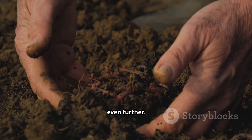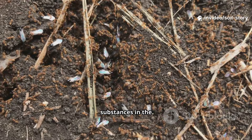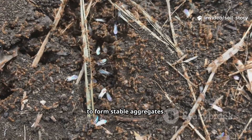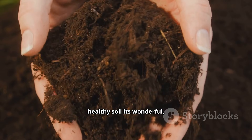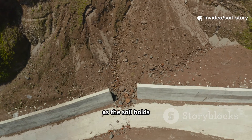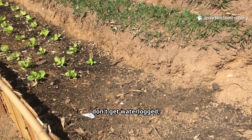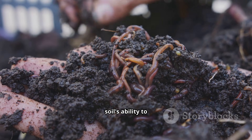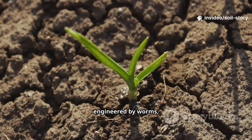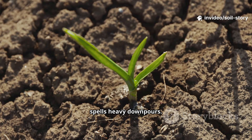The benefits of these castings go even further. They have a unique soil-binding property. The mucus and other substances in the castings act like a natural glue, clumping tiny soil particles together to form stable aggregates. This is what gives healthy soil its wonderful crumbly texture. This structure is fantastic for preventing erosion, as the soil holds together better against wind and rain. It also improves drainage so your plant roots don't get waterlogged, while simultaneously increasing the soil's ability to retain moisture for longer periods.